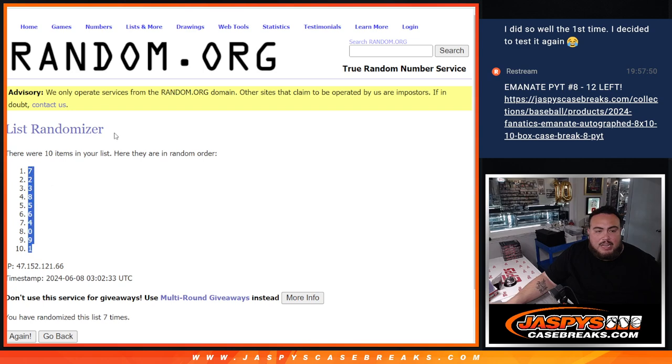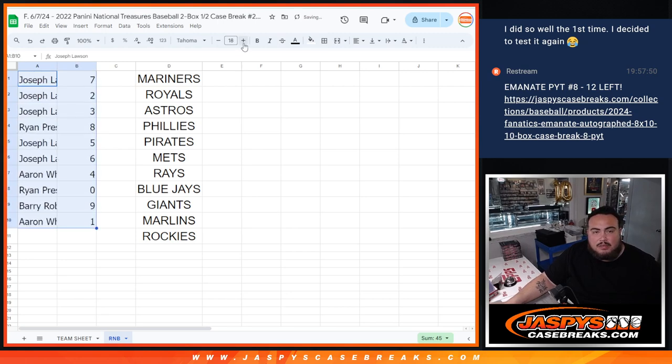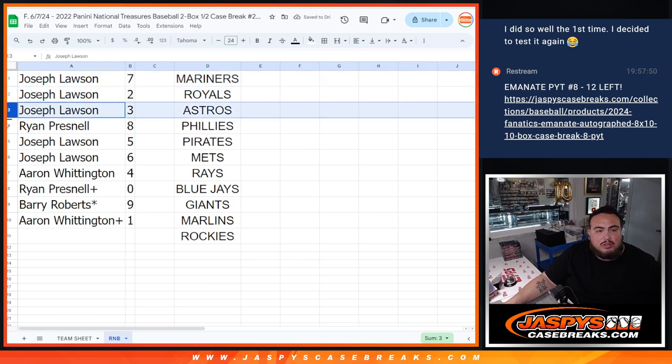Those teams listed are just there for sorting purposes — you have a piece of all those teams. Joe has 7, 2, and 3. Ryan has 8. Joe has 5 and 6. A-A-Ron has 4. Ryan has 0. Barry has 9. And A-A-Ron has 1.